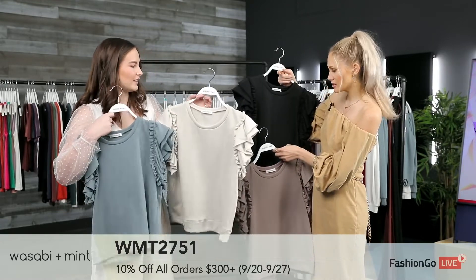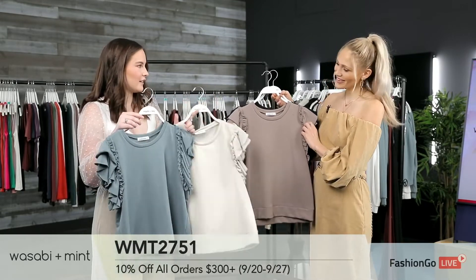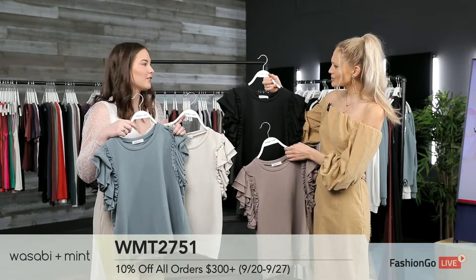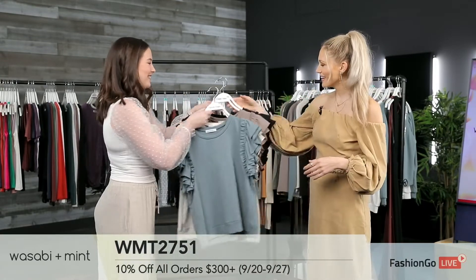Nice neutral colors — there are four colors: stone blue, oatmeal, mocha, and black. The oatmeal is super cute, really great for fall. It's going to be super easy to style up or down. I could totally see someone wearing something like this to the office or just being really casual.